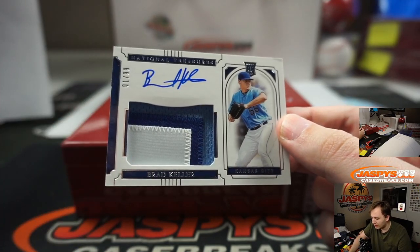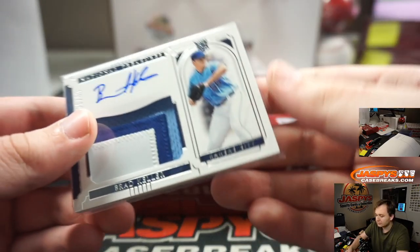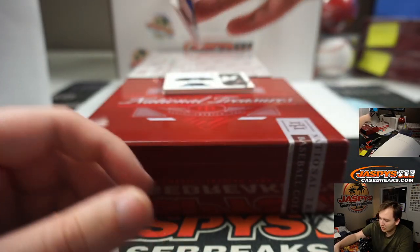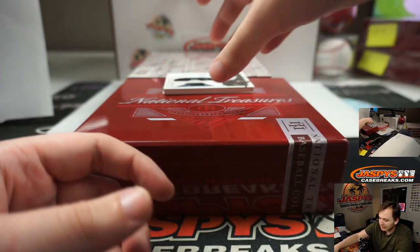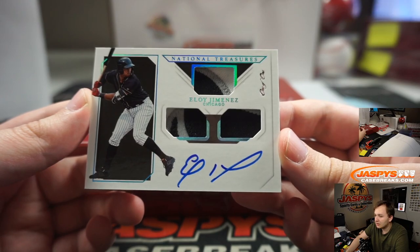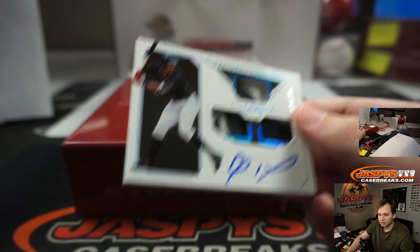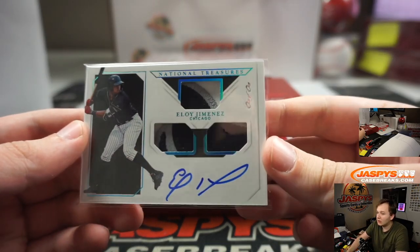We got a Brad Keller for the Royals, 1 of 99 — Brett with the Kansas City Royals. A few more to go. Nicky Lopez, 34 of 49, two-color patch auto for the Royals, another one for Brett. Wow, this is a sick hit — 1 of 1 triple patch auto rookie, Eloy Jimenez. Very nice. Ed Ahrens with the White Sox, nice one Ed, thanks for getting in, longtime customer. A very nice hit for you — nice Eloy Jimenez for Ed.